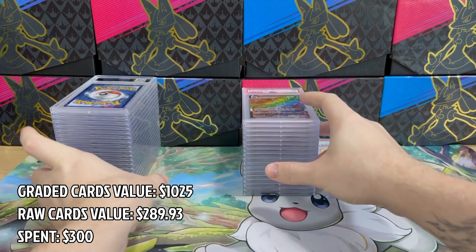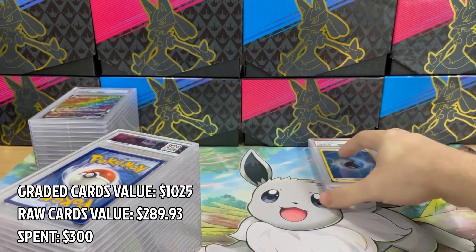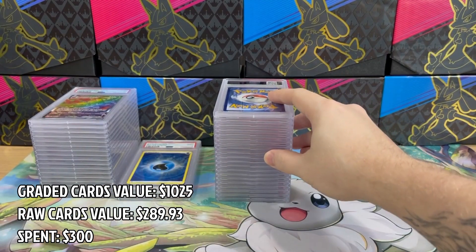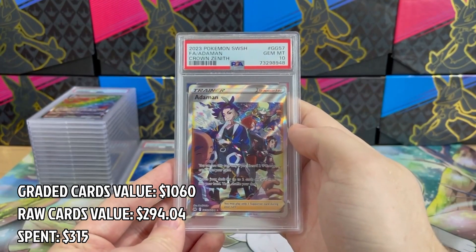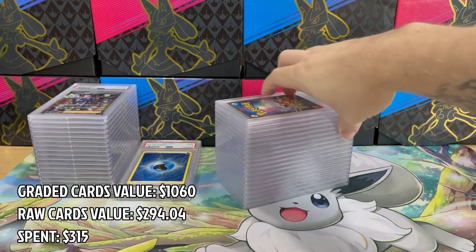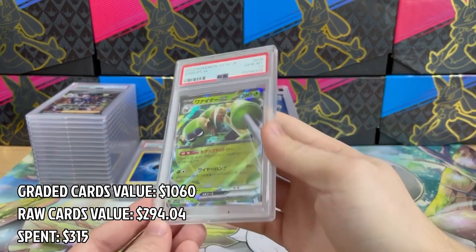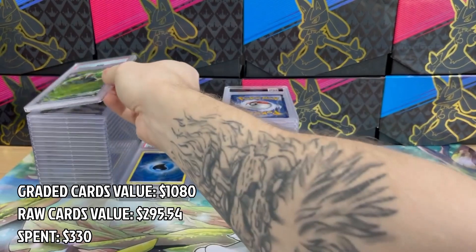The first stack was pretty good — I got a lot of 10s and only three PSA 9 cards. I think this is a really good start. Let's see what I get in the next stack. We have Eevee in PSA 10 — at the moment of uploading this video I already sold it. And it's going to be one more Japanese card — Spidops from Scarlet and Violet once again in PSA 10.